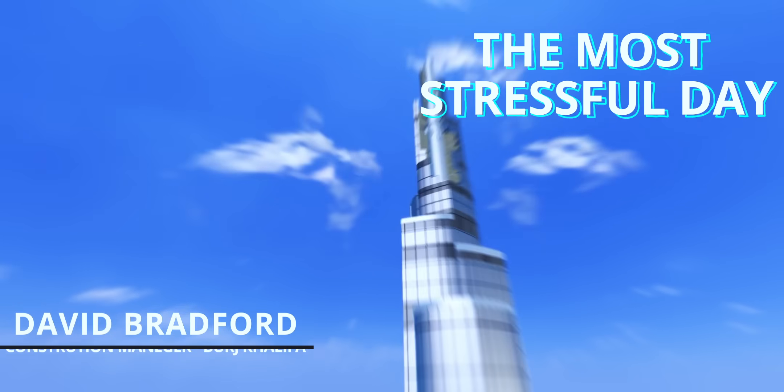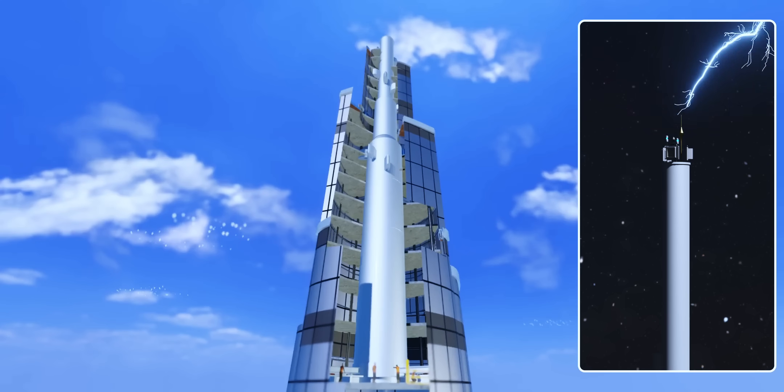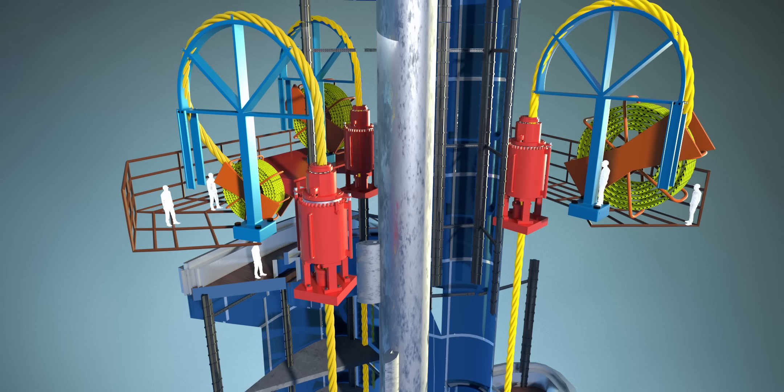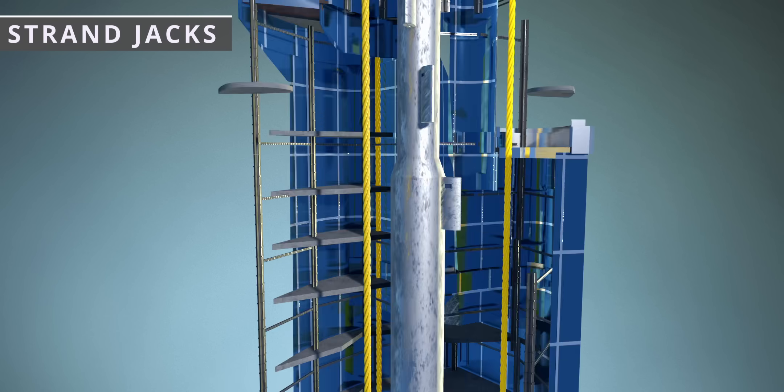The final piece of the Burj Khalifa is getting erected today — a steel spire, the lightning rod of Dubai. With the help of three strand jacks, Mr. David Bradford and his team are lifting the spire.